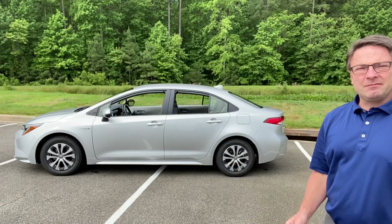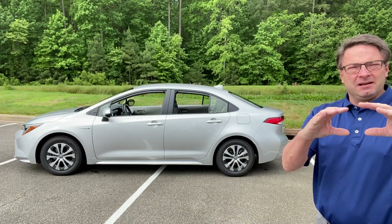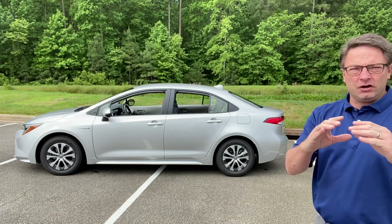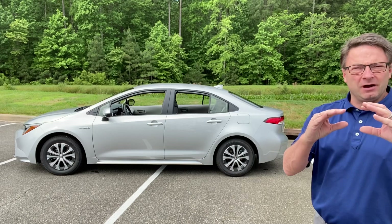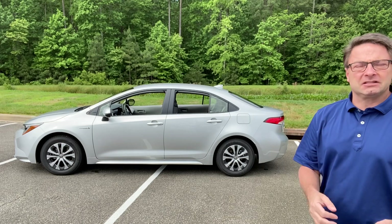Let's talk about difference in price first of all. How did that change? So in 2020 the factory MSRP was $23,100 for the Hybrid LE Corolla. This year it's gone up $300 — a modest increase to $23,400. So that's not too much.